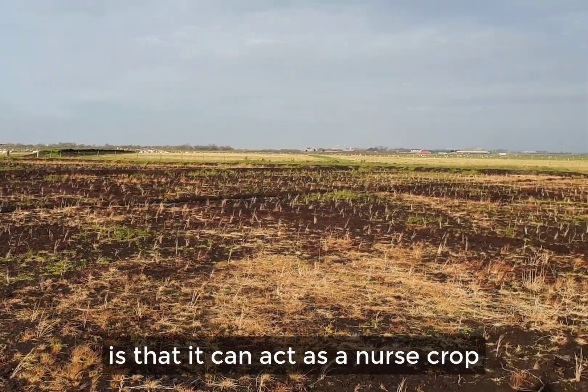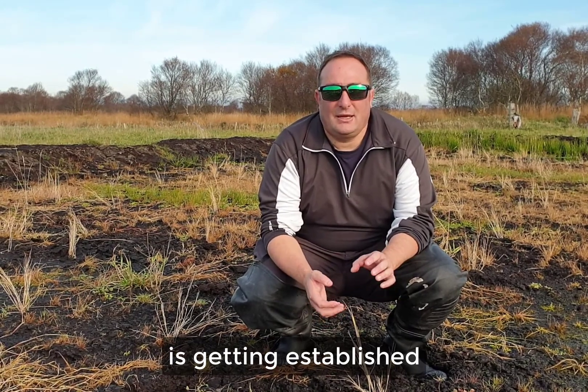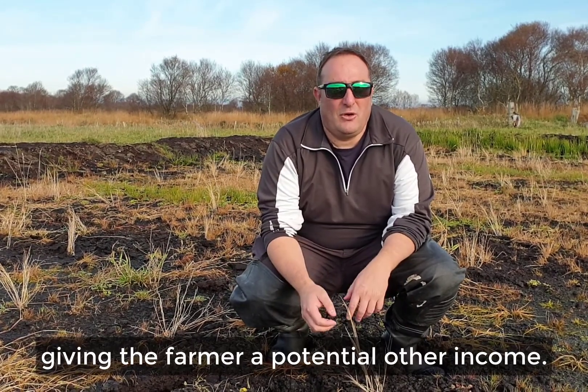The other benefit of the phragmites is that it can act as a nurse crop while the sphagnum is getting established, giving the farmer a potential other income.